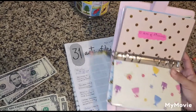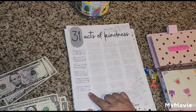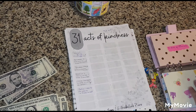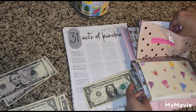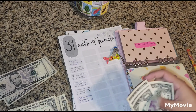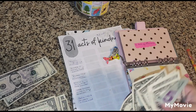The next savings challenge we will be doing is the 31 Acts of Kindness. The act of kindness I did was providing meals for a week to a friend who was in need, so we will be adding $2 to that one.